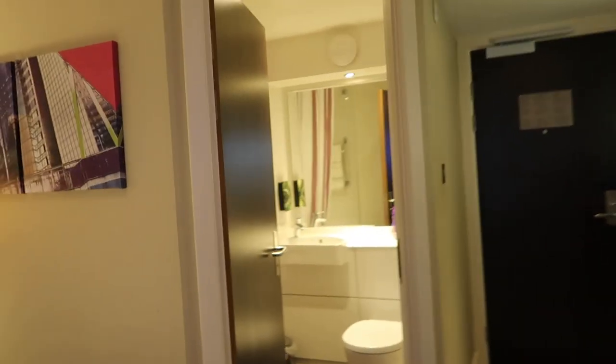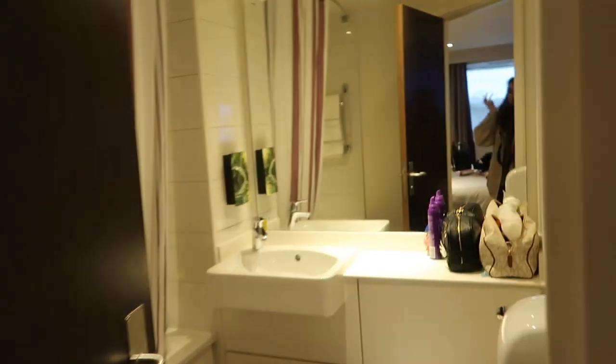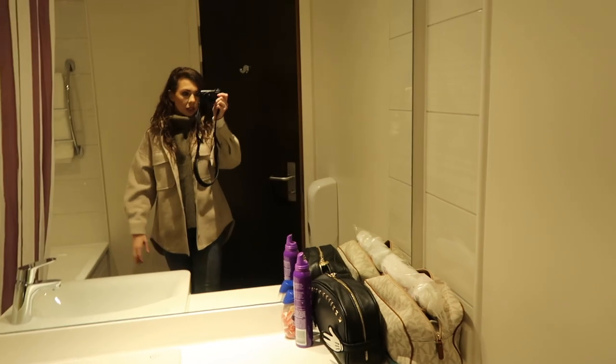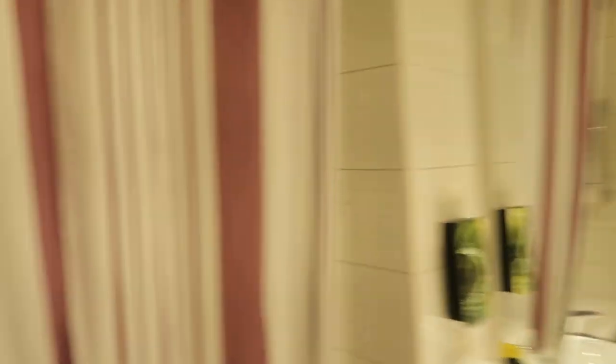Okay, I thought I would take you into the bathroom — I actually completely forgot about this. So this is our bathroom. It's quite a nice big size. And we actually have a bath — well it's a bath slash shower vibe. Oh my gosh, I've just realised the shower is not detachable.